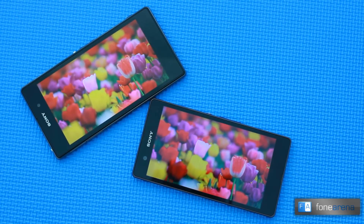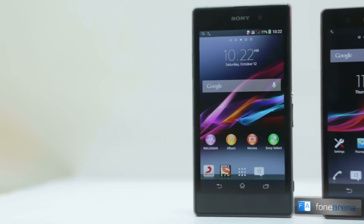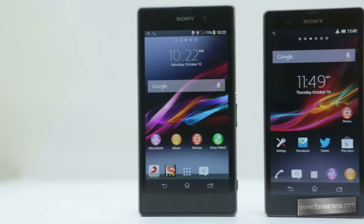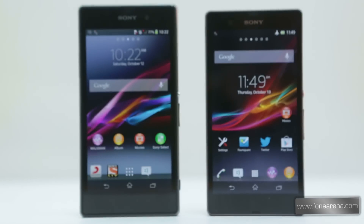The display dominates the front and we can note that the Z1 has a slightly larger bezel. On the Z1, above the display, the earpiece is along the top edge and on the right side of the Sony logo, we have the 2 megapixel front-facing camera. Both phones come with similar component arrangements on the front and there are no hardware keys as the controls are overlaid on the UI. The primary microphone seems to be hidden on the Z1 while it is along the bottom edge on the Z. The front is protected by shatterproof and scratch-resistant glass on both phones. The positioning of keys is also similar as they follow the same design language.